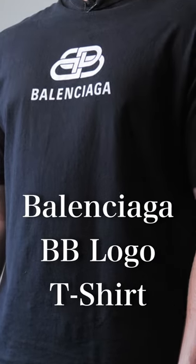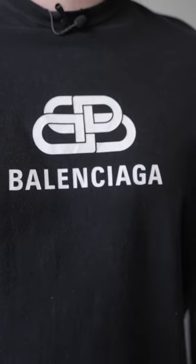The Balenciaga BB logo t-shirt. This is a pretty simplistic shirt — we're just gonna have the BB logo right here for the Balenciaga symbol, and it's gonna say Balenciaga across right beneath that. The rest of the shirt's pretty plain; it's just gonna be a navy color.